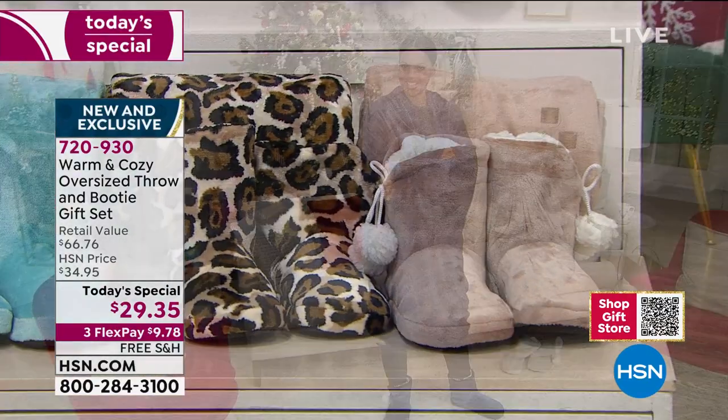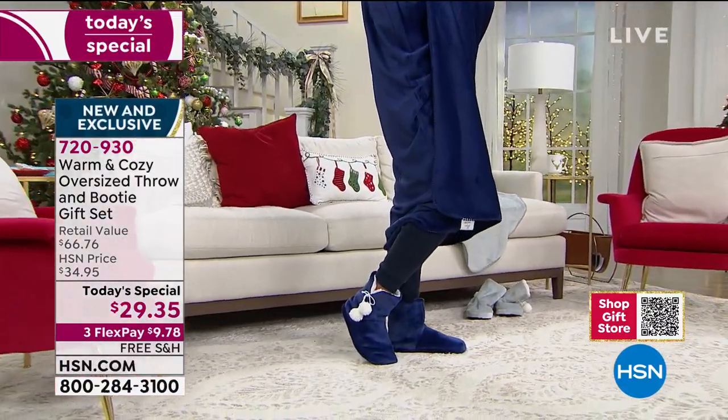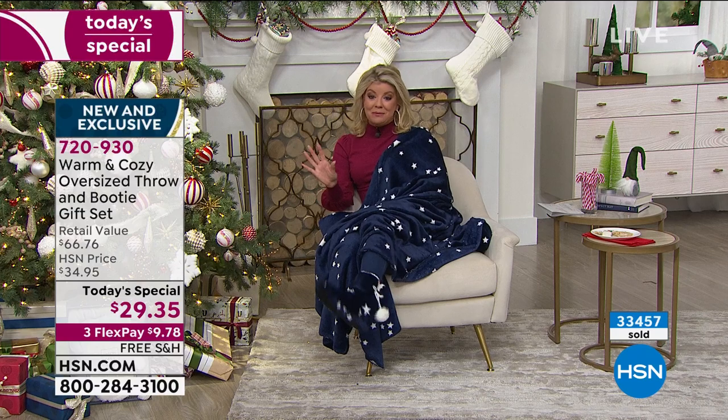Our best value of the day — beautifully gift packaged, free shipping, and with flex pay using any major credit card it's under $10. We're shipping this out in the next few days with our extended returns. This is the absolute best value we've ever done from Warm and Cozy in this blanket size — 60 by 80.